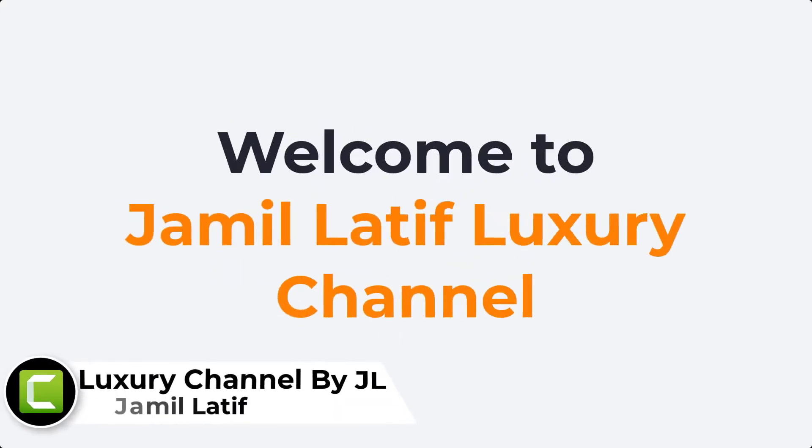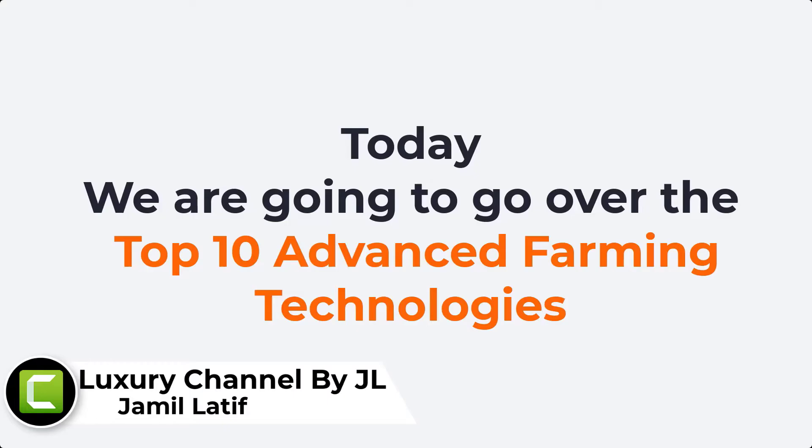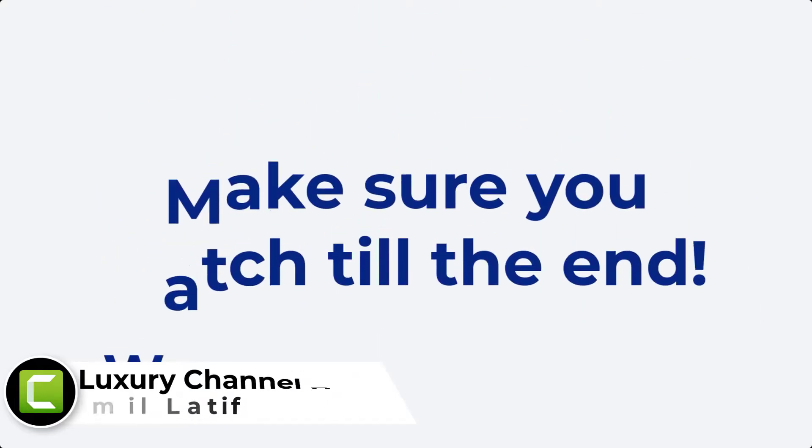Hello everybody, welcome to Jamil Latif Lagheeri channel. Today we are going to go over the top 10 advanced foaming technologies. Make sure you watch till the end.